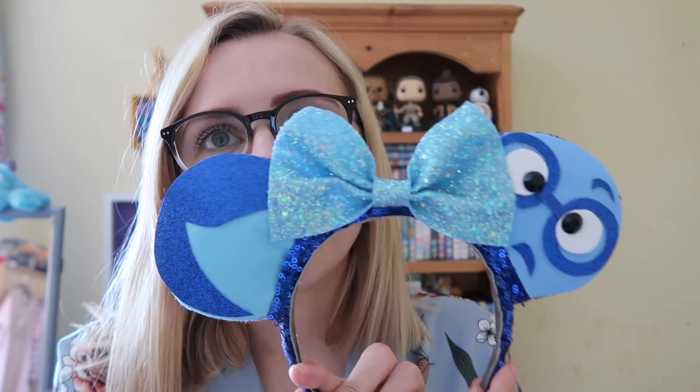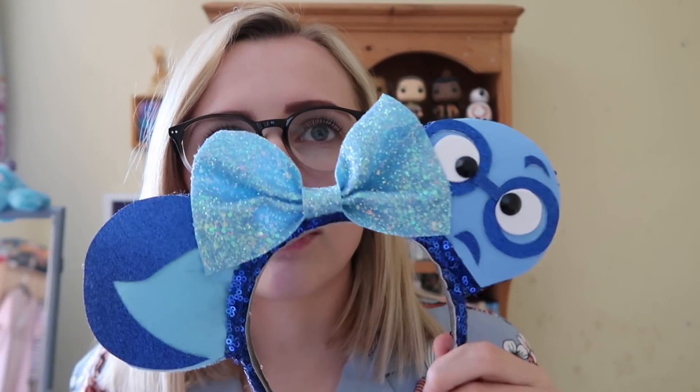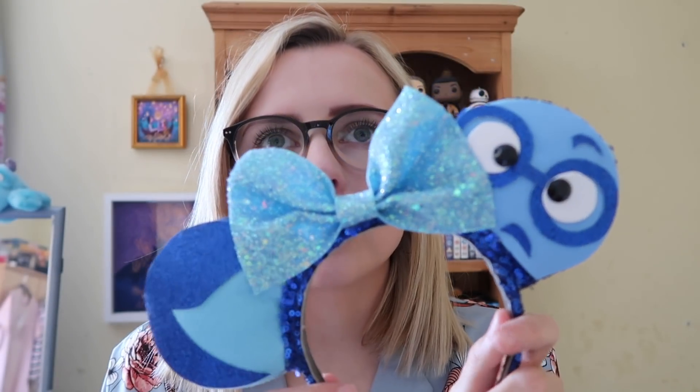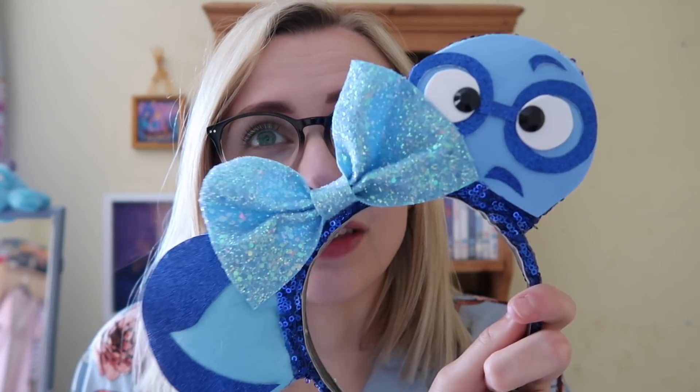The next pair are also from Hannah Marie Magic — these are my Sadness-inspired ears from Pixar's Inside Out, which is my favorite Pixar film. Sadness is my favorite character and I've been told I look like her. I wore these when I went to meet Joy and Sadness at EPCOT last year — Sadness was kind of freaking out because we were twinning! I think they're really unique for a bound, and I love the blue color. It annoys me that you hardly ever get Inside Out merchandise.